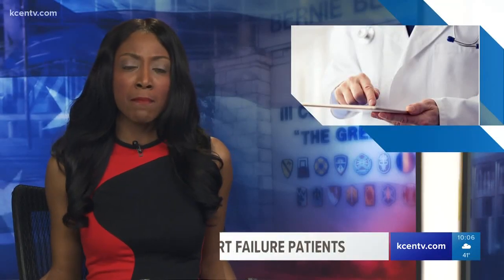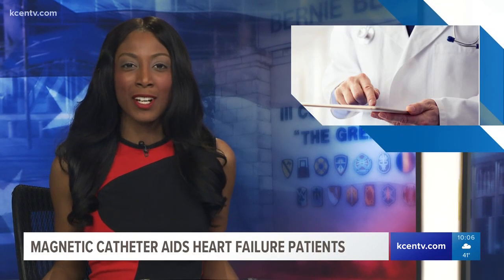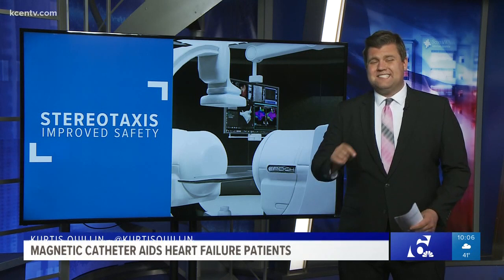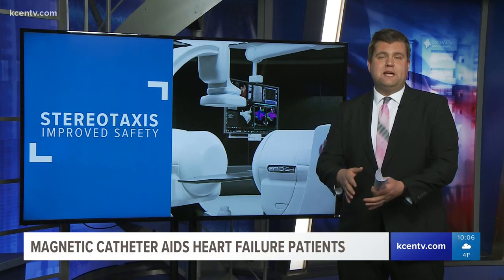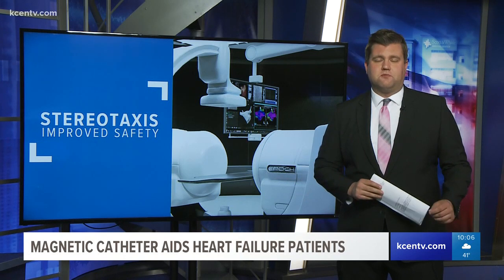A machine at Baylor Scott and White Medical Center in Temple is mending hearts safer than ever before. Not only can this machine, called Stereotaxis, give doctors access to areas in the heart they've never been able to get to before, it's safer too. You used to have to be careful not to puncture anything. Now with the new softer catheter used in a heart ablation, it's impossible to do so — just one part of why doctors say it's a medical marvel.